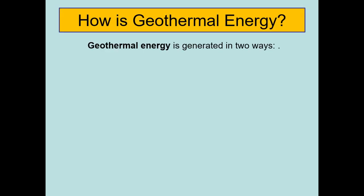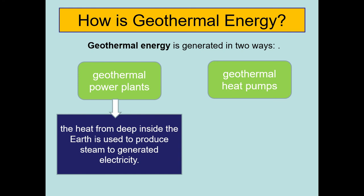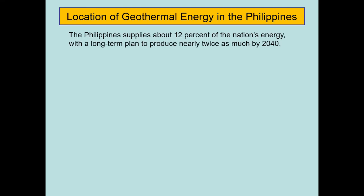Geothermal energy is generated in two ways: geothermal power plants and geothermal heat pumps. For geothermal power plants, the heat from deep inside the earth is used to produce steam to generate electricity. Geothermal heat pumps use the heat coming from close to the earth's surface to heat water or provide heat for buildings.